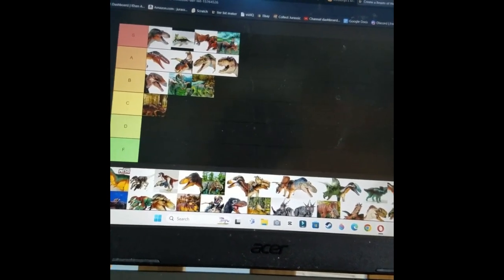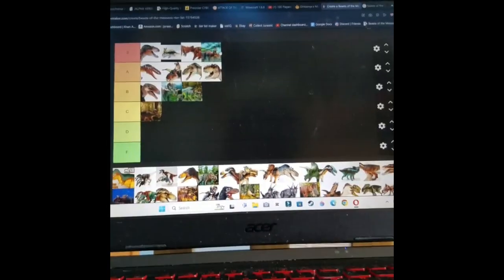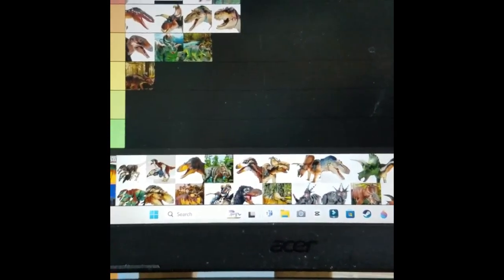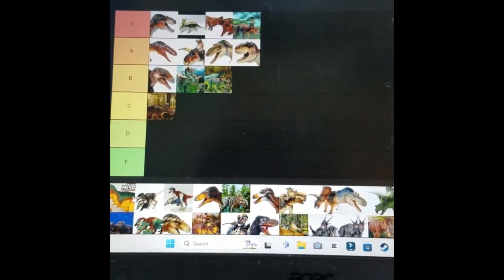The Diabloceratops is definitely one I like. It's got really cool coloring, a good body size, and it's just a nice figure.